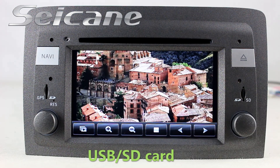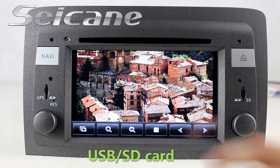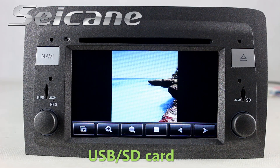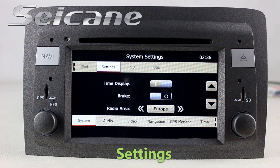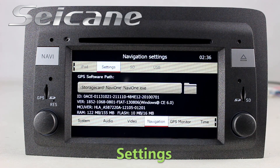Back to the media menu and enter the photo interface. Select photos from the SD card, then you can view photos by sliding your fingers on the screen. Now we come to the settings interface where you can set options for GPS system, EQ values, and language.